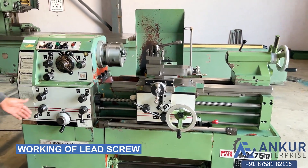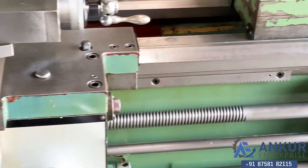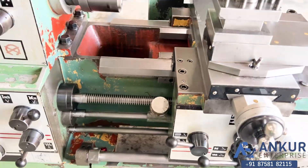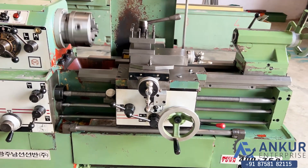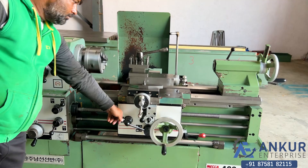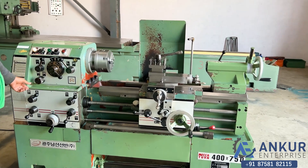Now show me working of lead screw. Now show me working of longitudinal travel while the lead screw is working. Change the direction.